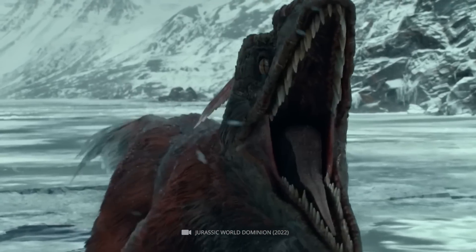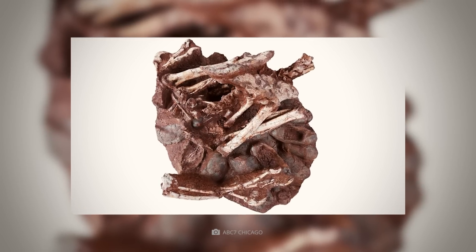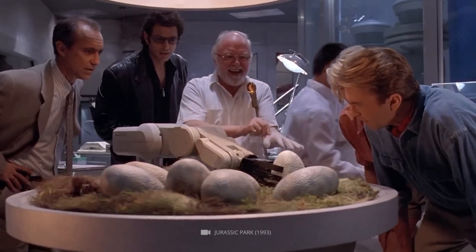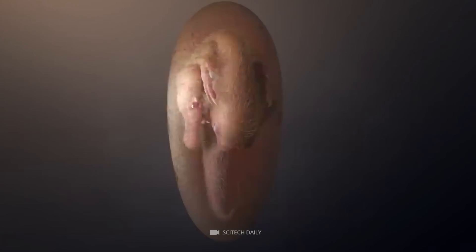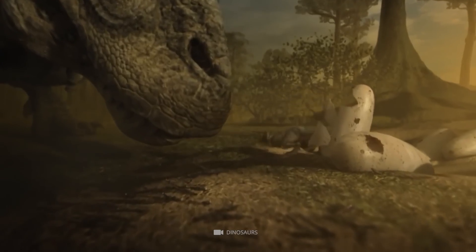Bone analysis showed that the prehistoric lizard was a predatory dinosaur from the group of oviraptosaurs. Although the fossilized hunter no longer has a skull, the rest of its body was hunched over the nest. Examination of the total of 24 eggs revealed another unusual detail: the embryos were in different stages of development, suggesting that the baby dinosaurs hatched at different times.